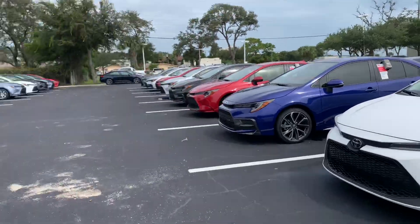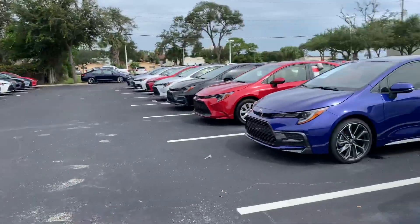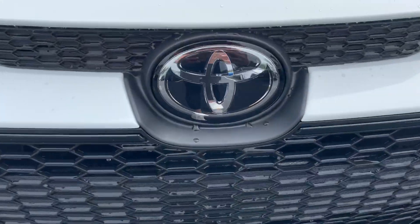So come on by, pick whichever one you like, and we can take it for a test drive. Again, this is Taylor and you can reach me at 321-254-8888 at extension 353.